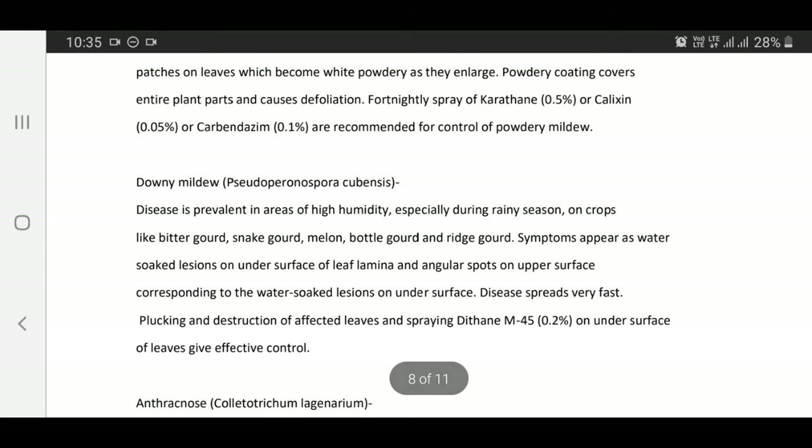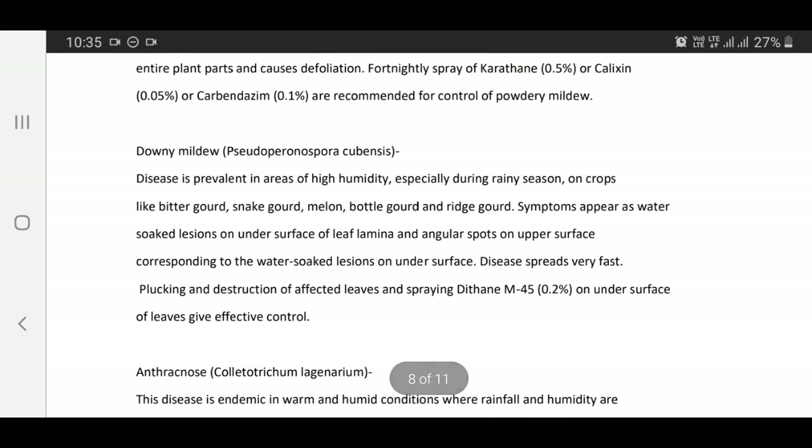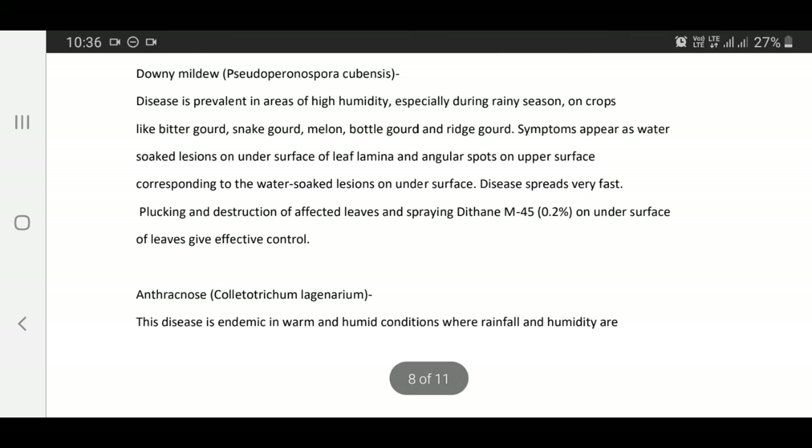Downy mildew — Pseudoperonospora cubensis: This disease is prevalent in areas of high humidity, especially during rainy season, on crops like bitter gourd, snake gourd, melon, bottle gourd, and ridge gourd. Symptoms appear as water-soaked lesions on undersurface of leaves and angular spots on upper surface. The disease spreads very fast. Plucking and destruction of affected leaves and spraying Dithane M45 0.2% on undersurface of leaves give effective control.